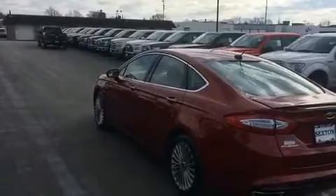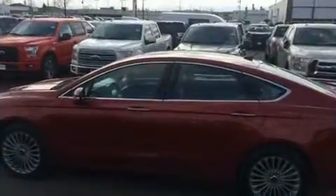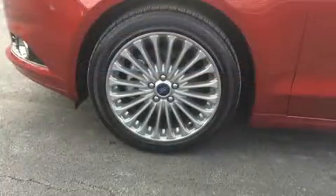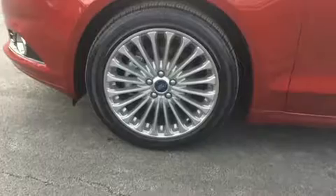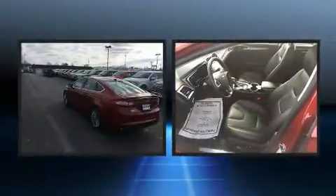A wealth of standard features means that you no longer have to sacrifice — like leather upholstery, delay-off headlights, power front seats, speed-sensitive wipers, and seat memory. Premium sound drives 12 speakers, providing you and your passengers a sensational audio experience.